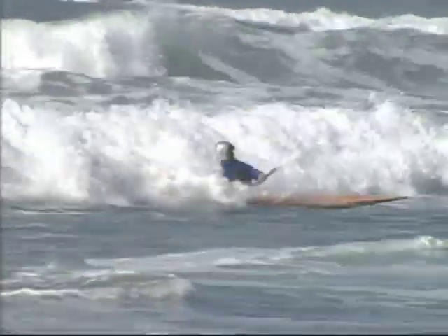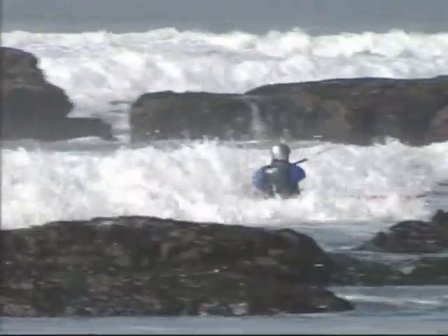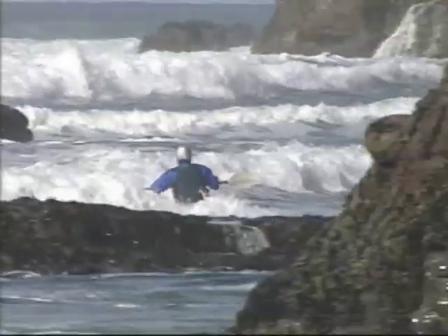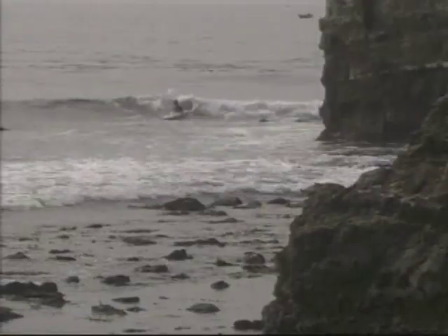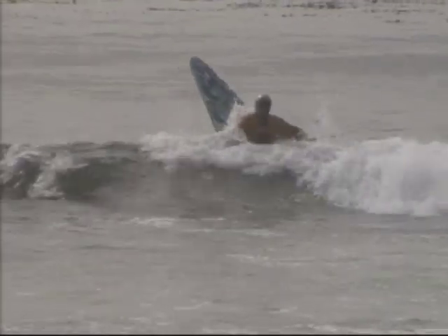Whenever you come to a new spot, you want to see where your dangers are. Would the waves take a buoyant object like a kayak all the way into rocks or cliffs? Rocks are a clearly visible hazard, but currents can be deceptive.